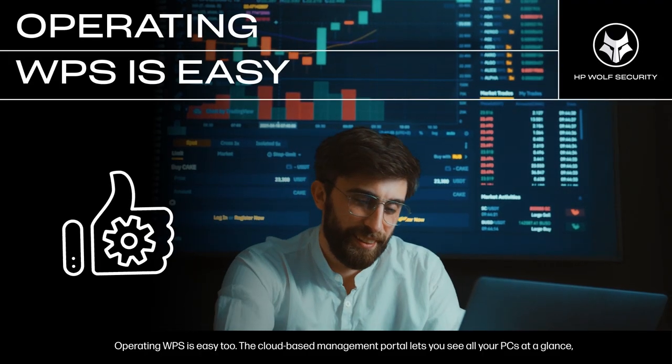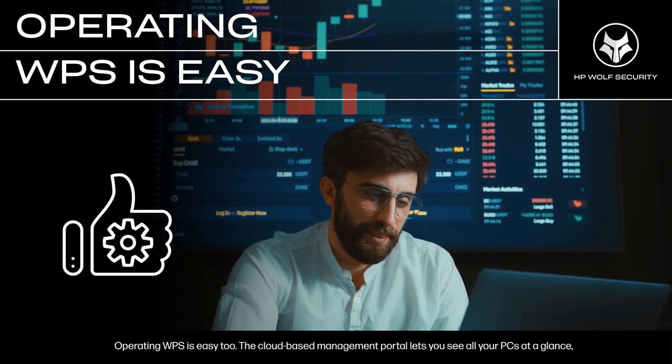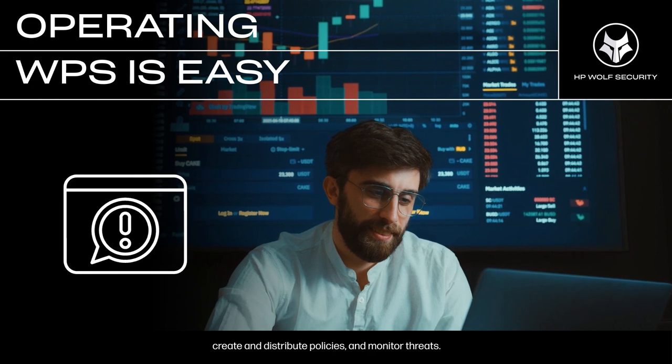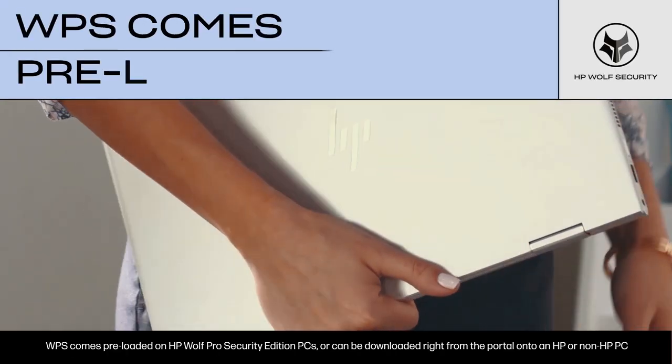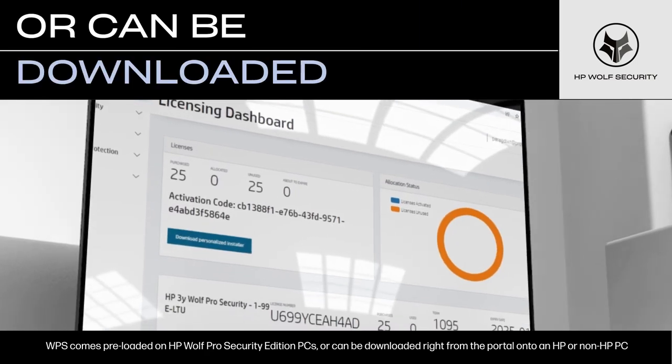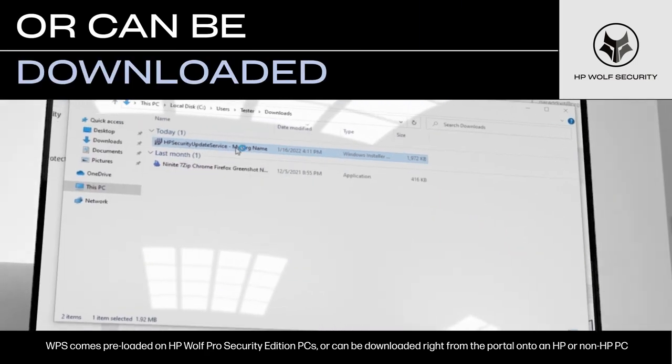Operating WPS is easy too. The cloud-based management portal lets you see all your PCs at a glance, create and distribute policies, and monitor threats. WPS comes preloaded on HP Wolf Pro Security Edition PCs, or can be downloaded right from the portal onto an HP or non-HP PC.